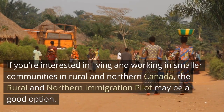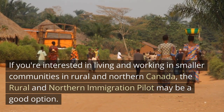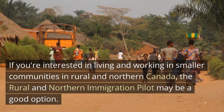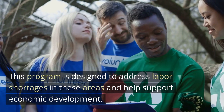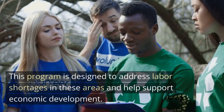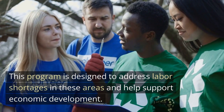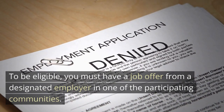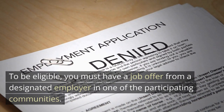If you're interested in living and working in smaller communities in rural and northern Canada, the Rural and Northern Immigration Pilot may be a good option. This program is designed to address labor shortages in these areas and help support economic development. To be eligible, you must have a job offer from a designated employer in one of the participating communities.